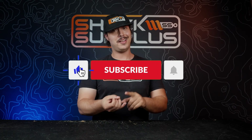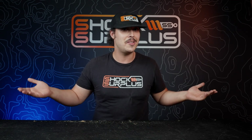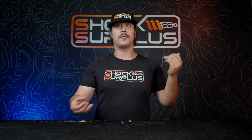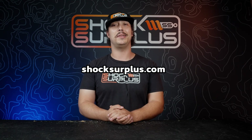And while you're there, make sure you're hitting like, subscribe, and the bell icon so you can see all the fun stuff we're getting into. And if you ask Seth to do something and you're subscribed, chances are you're going to see it. If you're interested in these Kings or anything else for whatever you're whipping, make sure to slide on over to shocksurplus.com — we'd love to get you dialed in. We'll see you out on the trails.